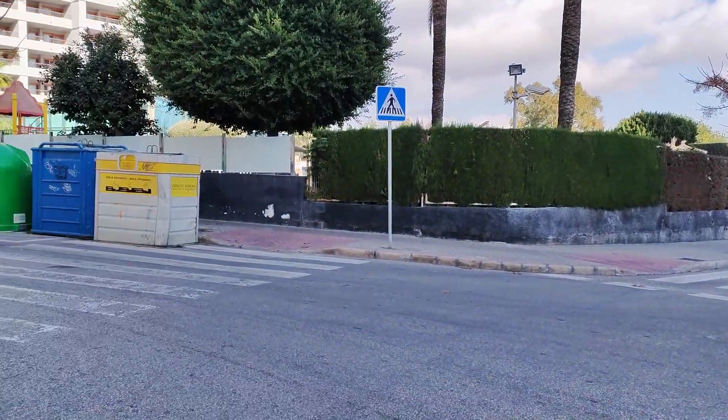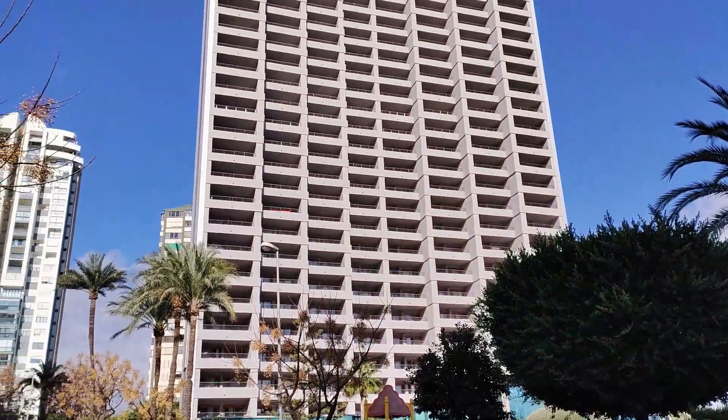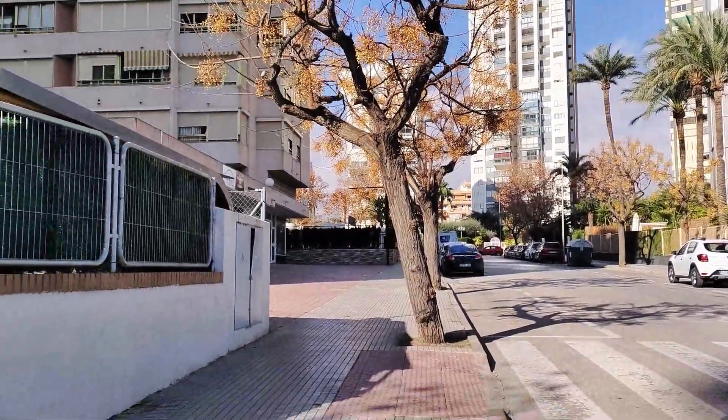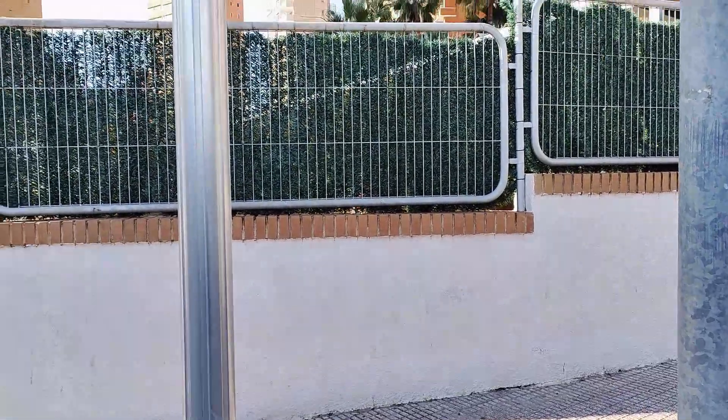Hello there, hiya, buenos dias and welcome to my YouTube channel here at Benidorm and Beyond. I'm an English woman who's lived here in the resort for over 20 years, and my aim is to give you a fresh and different take on all there is to see, do and enjoy in Benidorm and the surrounding areas, so here we go.